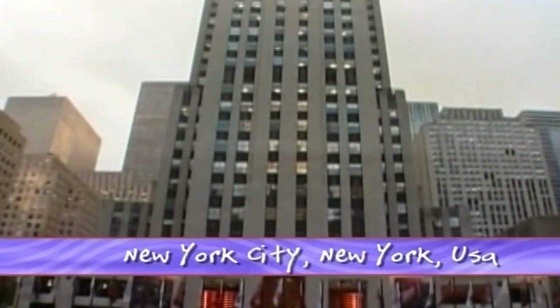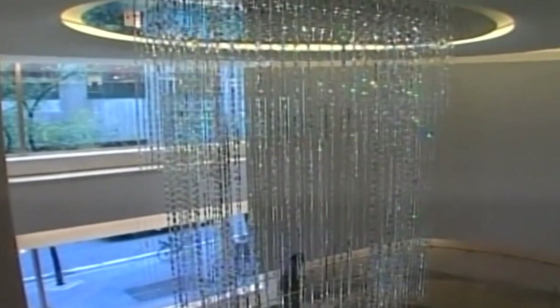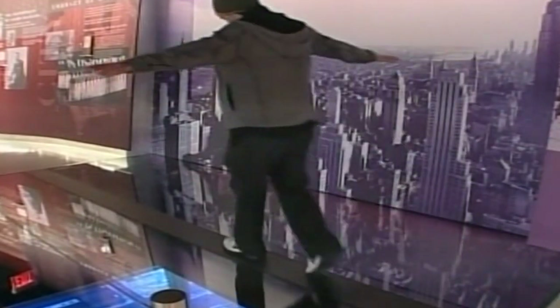Downtown New York is home to one of the city's most recognisable icons, the Rockefeller Center. Its interior and exterior is a trove of Art Deco treasures and a living reminder of an architectural era that was both brave and bold.